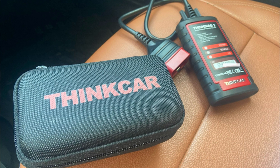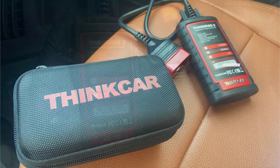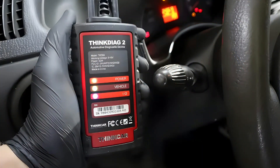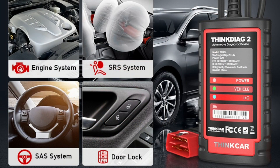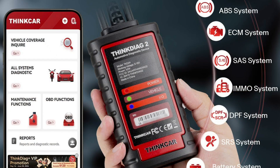Looking for something with dealership-level features? The ThinkCar ThinkDiag2 offers bi-directional control, allowing you to test components like fans, fuel pumps, and more. It supports over 100 car brands and provides active tests, making it ideal for serious home mechanics or small repair shops.